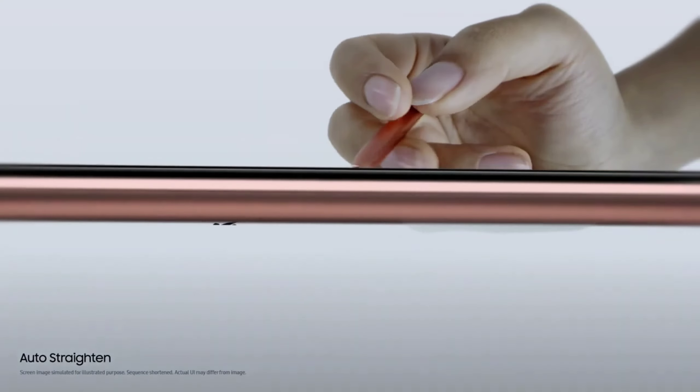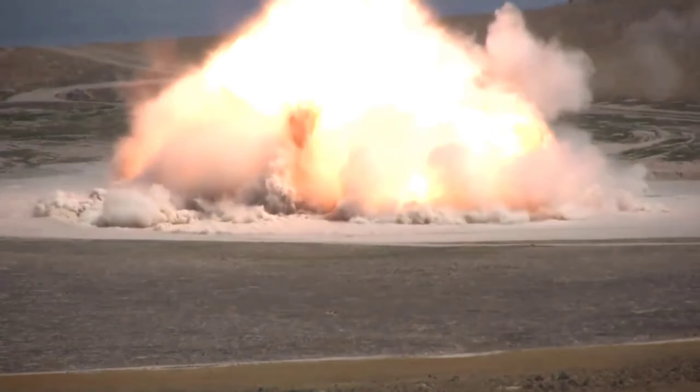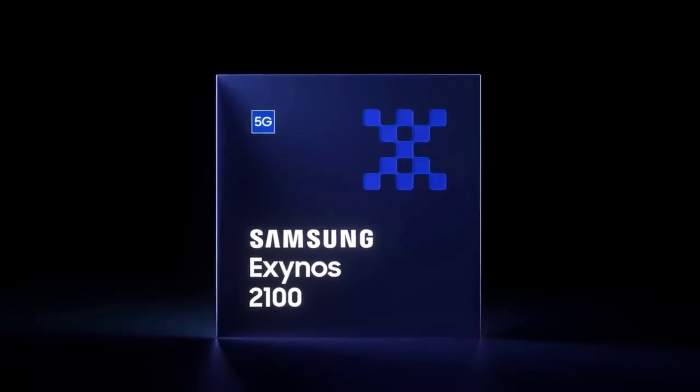Hi guys, we already know a lot of details about the S22 Ultra that we're gonna get into in this video, and some are definitely gonna blow your mind. But there's something really strange that just happened with the Exynos 2200 that we're gonna talk about. If you were excited just like me to see the Exynos 2200 on the 11th of January, then I have some bad news for you.